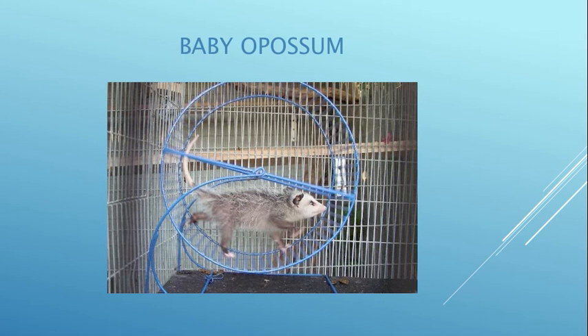Opossums love their wheels. They don't really run on them — they kind of mosey around them and don't go very fast. They come in two different colors: this is the white-gray phase and they also come in a brown phase. Every once in a while you'll get the very rare black, white, or red phase. They are nocturnal and run on the wheels all night long.